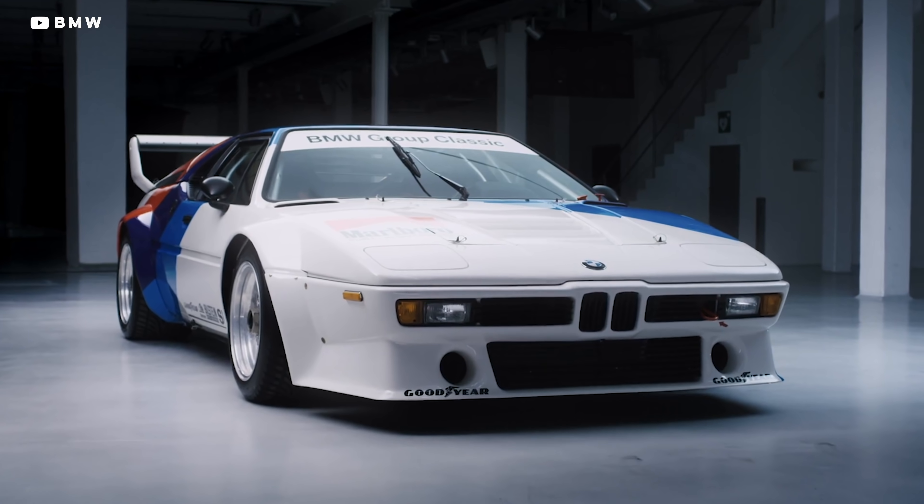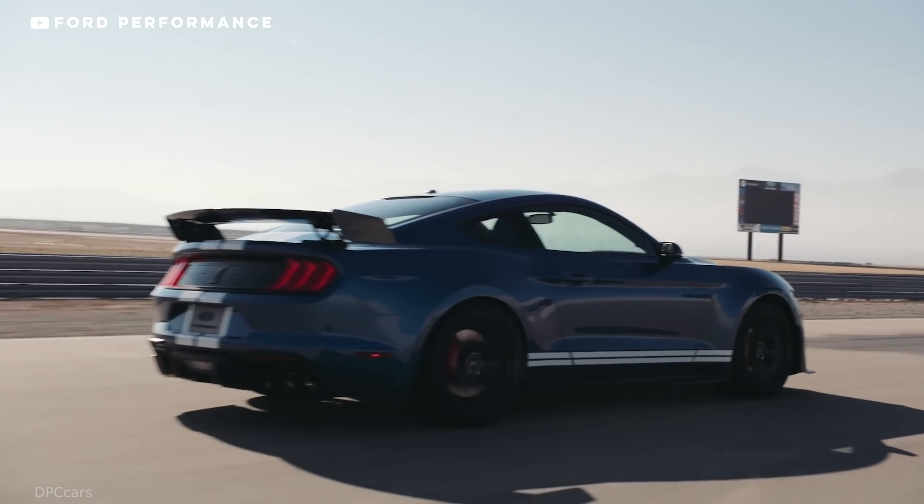Quick, when you think of a car that has the best aerodynamics, what car do you think of? A wedge car, a teardrop, a fastback maybe? Well, the answer is probably not what you're thinking.